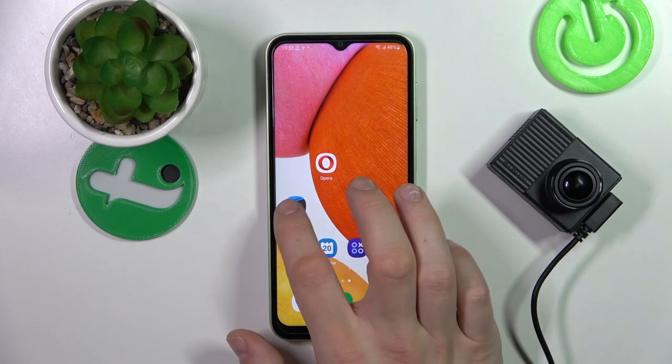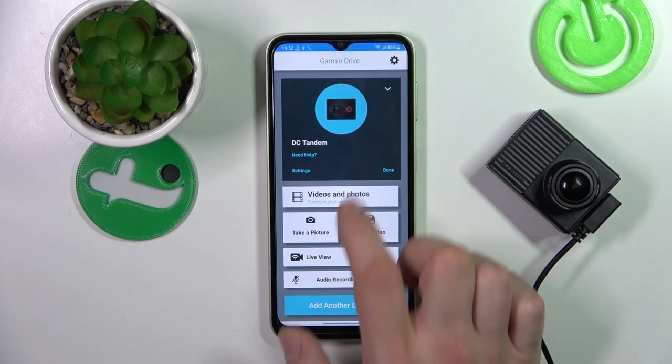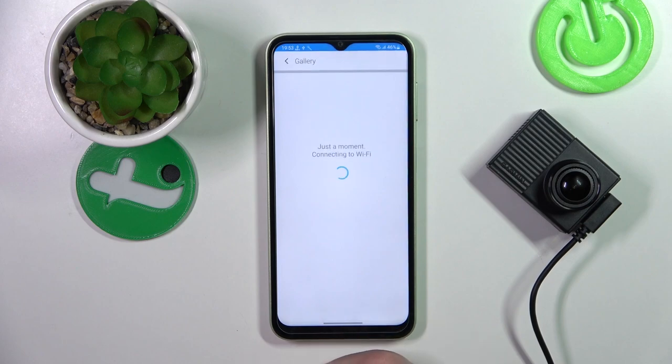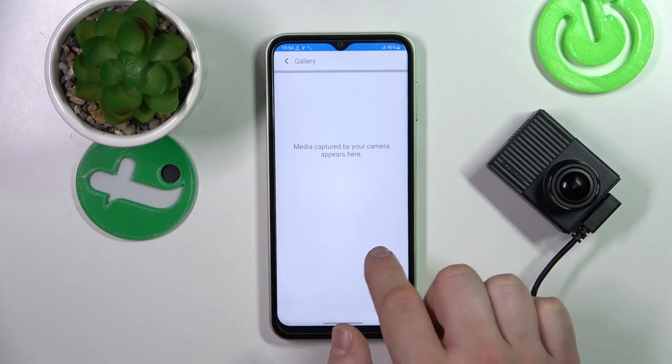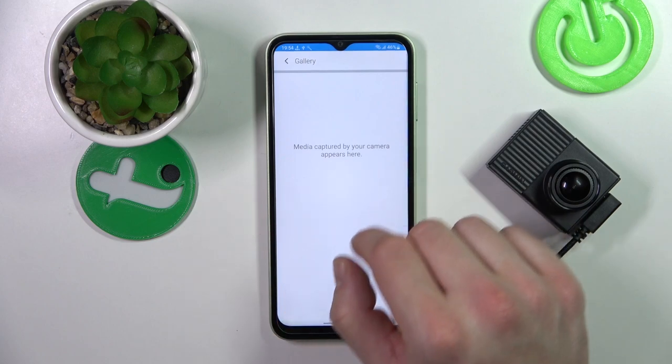In the beginning, let's go to the Garmin app and enter videos and photos. Right here you'll find your saved media, like videos and photos.